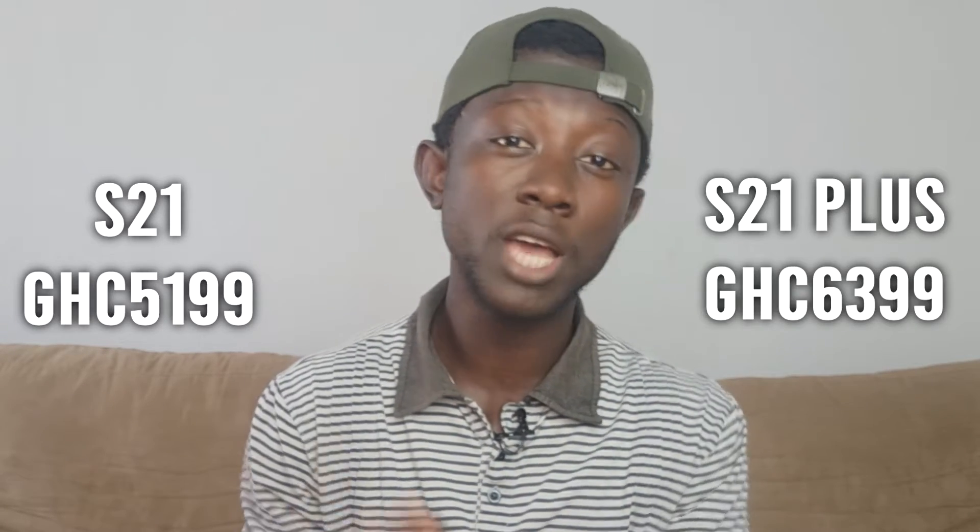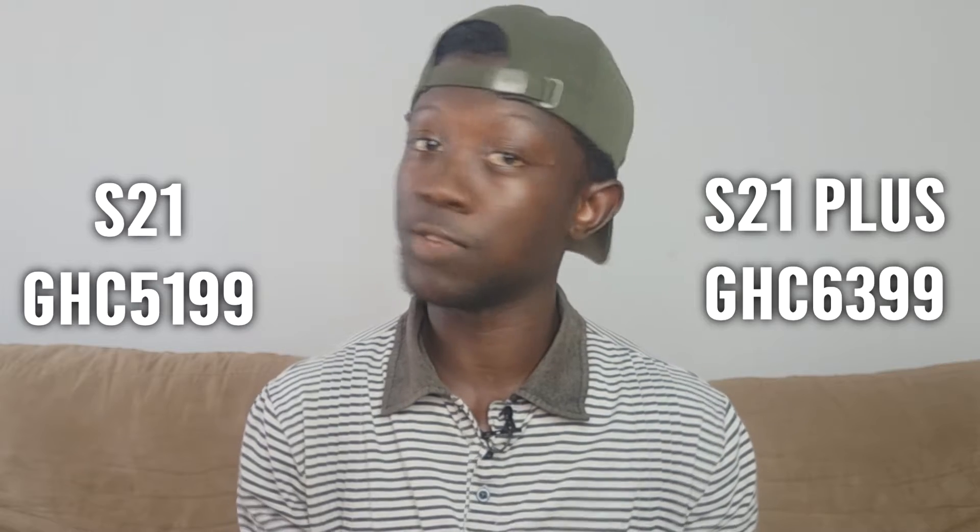The S21's back design is a matte finish over plastic, which is going to cost you about 5,200 cedis here in Ghana, and the S21 Plus has a matte finish over glass, which is going to cost you 6,400 cedis here in Ghana.